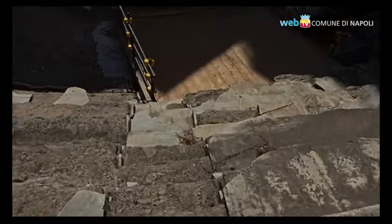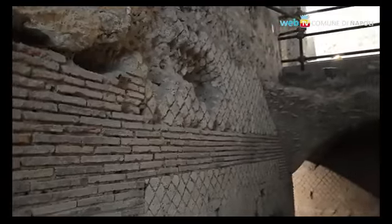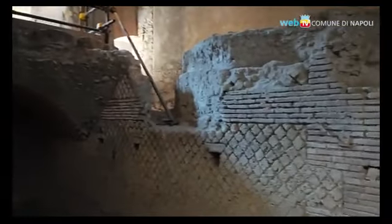L'abitudine al movimento tellurico ci fa scoprire le conoscenze architettoniche romane. Stabilendo che l'onda sismica veniva trasmessa diagonalmente, il teatro fu costruito con due tecniche murarie differenti, il reticolato e il laterizio, per gestire il movimento.